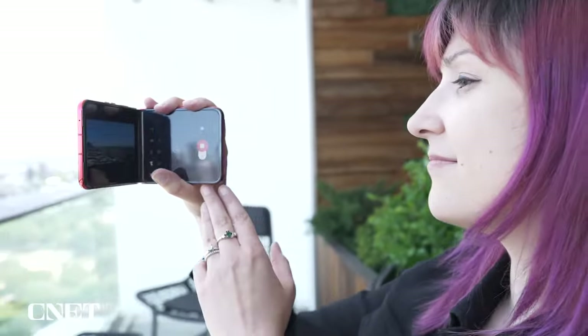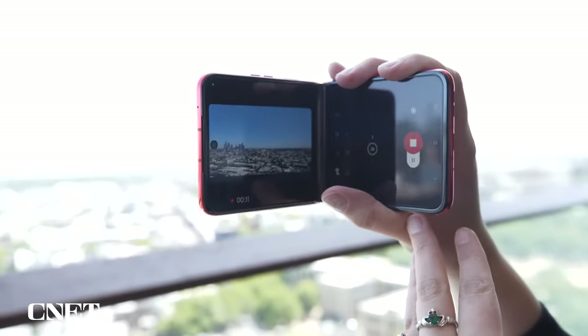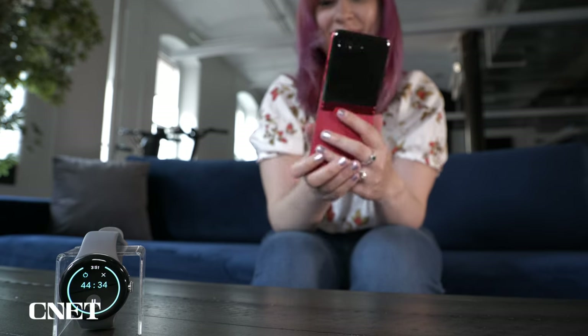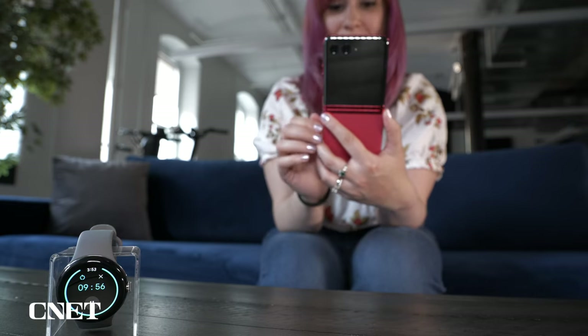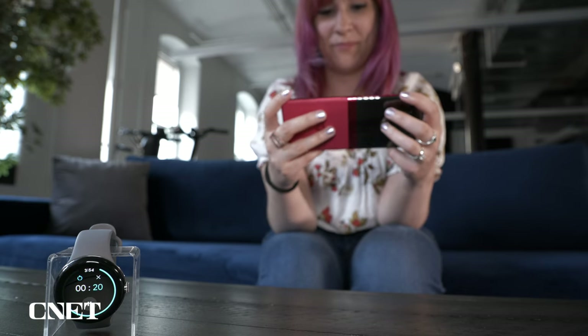And you don't have to worry about that large screen impacting battery life. The Razr Plus can get you through a full day on a single charge and perhaps even a little bit longer depending on how you're using it — I still had 24% of my battery left after roughly 17 hours of use. After CNET's battery endurance test, which consists of making video calls, playing games, scrolling through social media, and streaming video over the course of 45 minutes, the Razr Plus went from 100% to 93%. That's about on par with the Google Pixel 7a and Galaxy S23 Ultra.